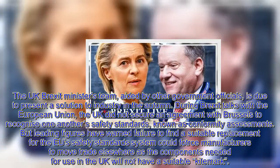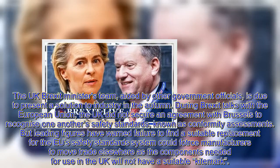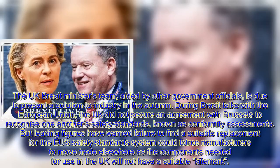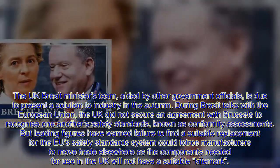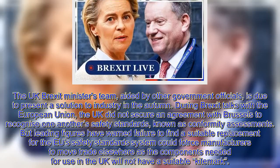The UK Brexit ministers team, aided by other government officials, is due to present a solution to industry in the autumn. During Brexit talks with the European Union, the UK did not secure an agreement with Brussels to recognise one another's safety standards, known as conformity assessments.